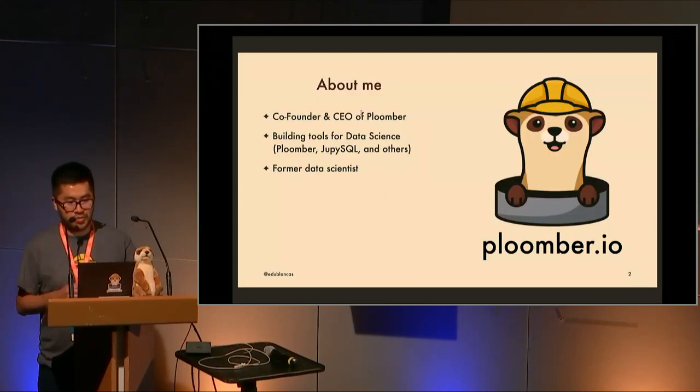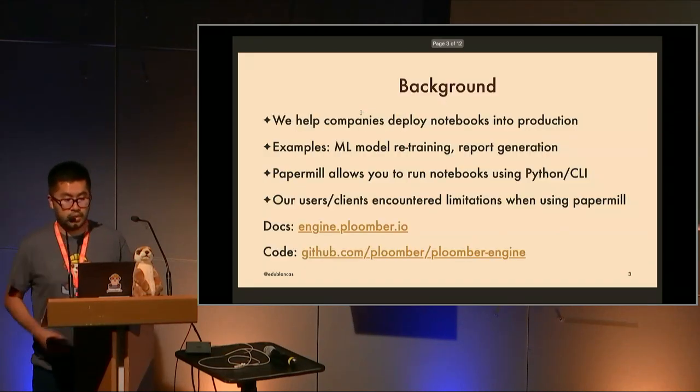I'm a co-founder and CEO of Plumber, a small company developing open source tools for data science and machine learning. We have four or five tools like Plumber SQL and others. I'm a former data scientist, and the reason I started the company is because I wanted to build better tools to analyze data and bring analyses from the prototype in your notebook to production — something that helps other people make decisions in a reliable way.